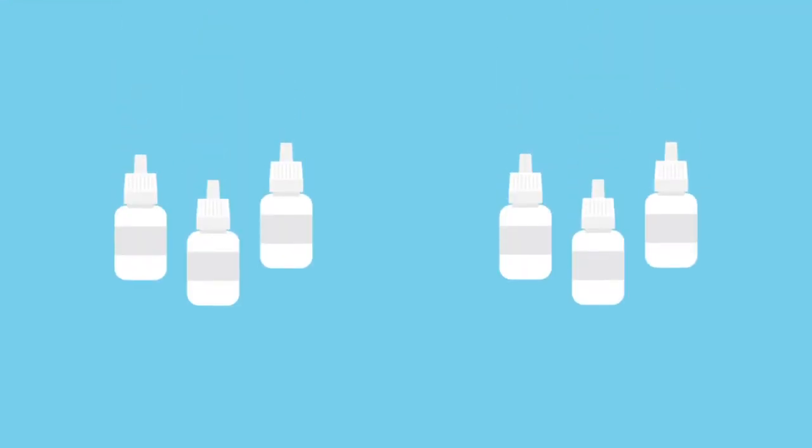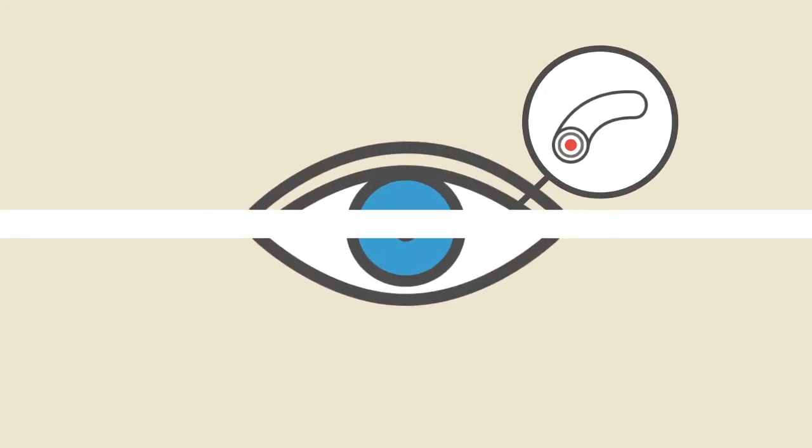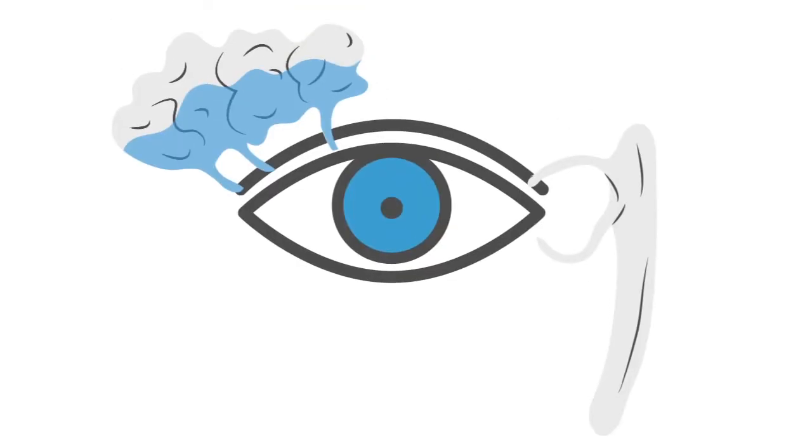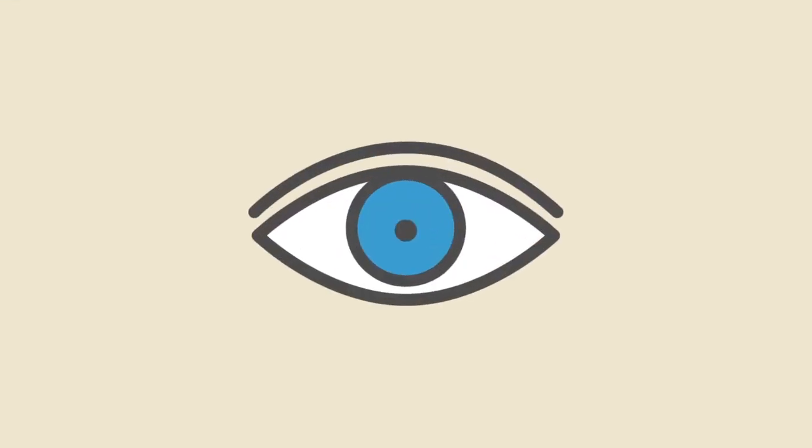Other eye drops available over the counter rely on constricting the blood vessels of the eye. This temporarily diminishes tear production and as such it will help with watery eyes. Occasionally some of the preservatives in these eye drops can sting and cause further irritation, but this is a very small minority of people that experience this.